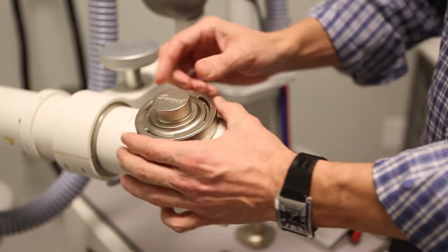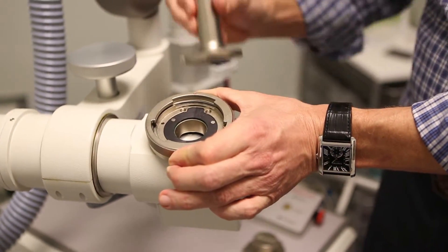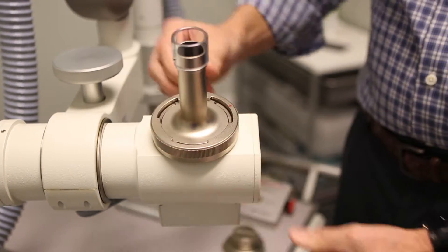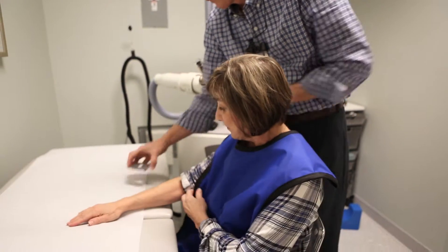We've been using the SRT100 for about four and a half years now and we're very excited to have that in our practice. The SRT100 is the ability to use X-ray to treat a skin cancer which is just superficial on the skin. It's very safe and it's easy to use.